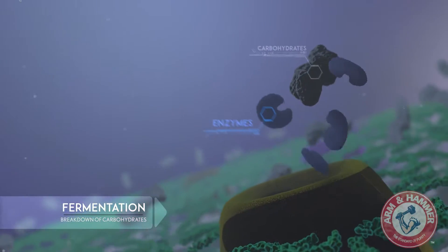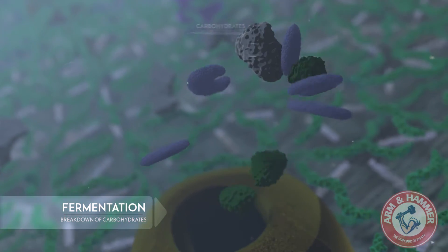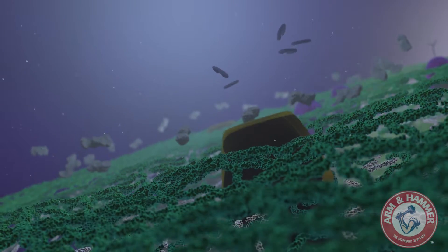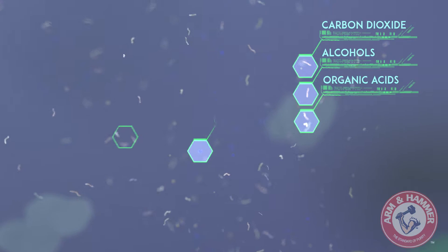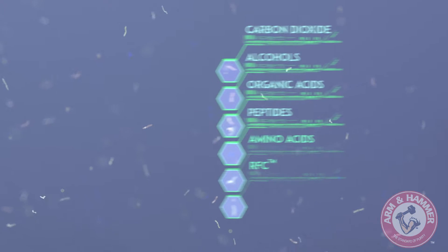During fermentation, yeast cells break down carbohydrates into simple sugars like glucose. Glucose is absorbed by the yeast cell as fuel for reproduction and other metabolic requirements. This process liberates a variety of byproducts including carbon dioxide, alcohols, organic acids, peptides, amino acids, and a number of refined functional carbohydrates.